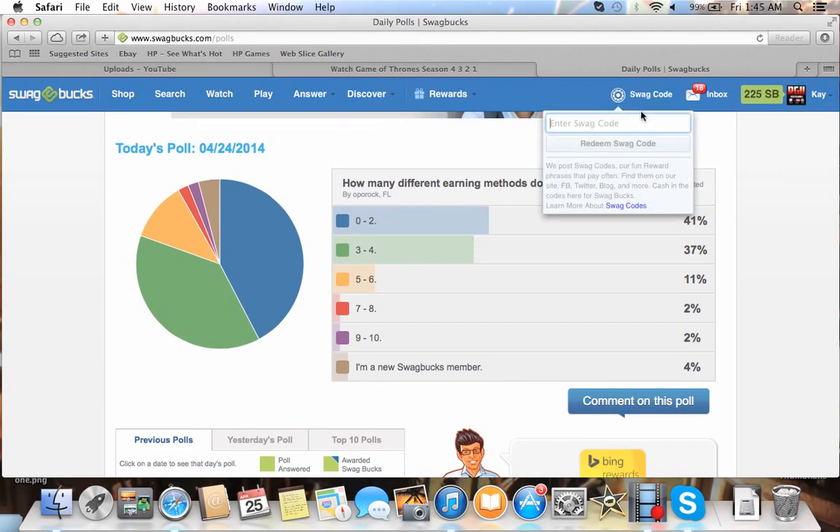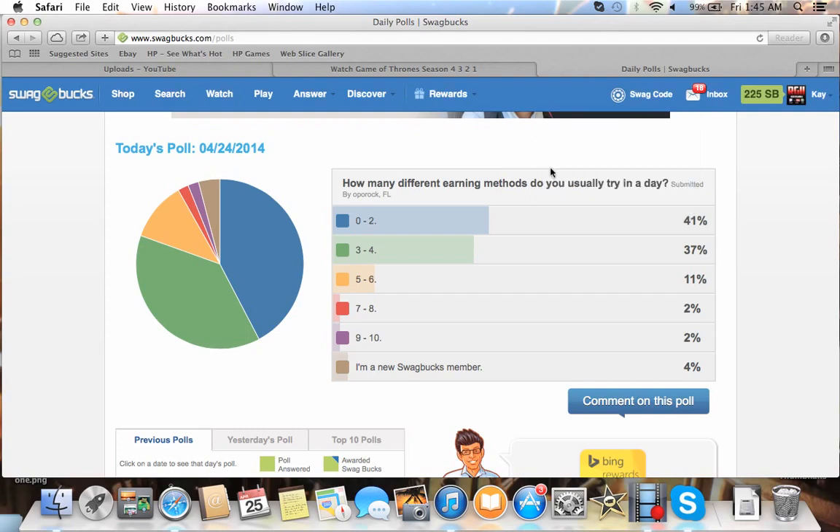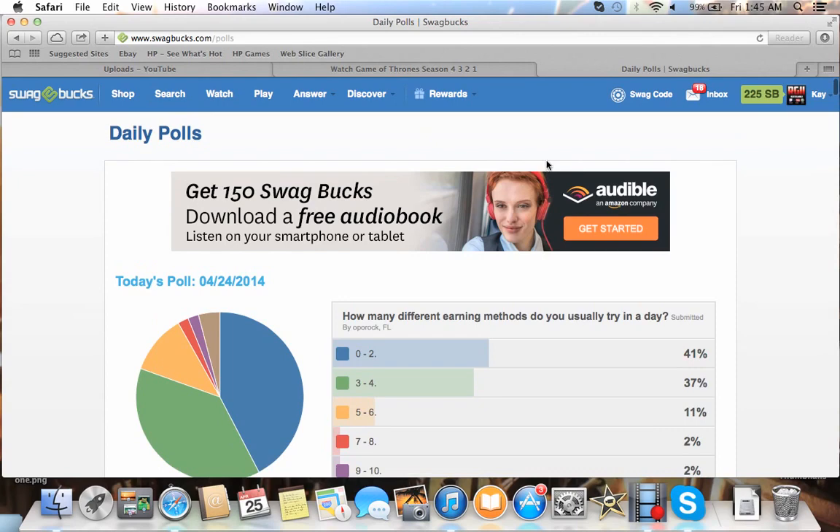There are Swagcodes right here. If you have a smartphone, you can download the Swagbucks app. It'll tell you when codes are available — you can get them on their blog, Twitter, Facebook, Instagram, Reddit, Pinterest. There's a bunch of different social media platforms they post on, and I think they even have a YouTube channel. I just have the app on my phone. There's also an Audible offer — get 150 Swagbucks by downloading a free audiobook.